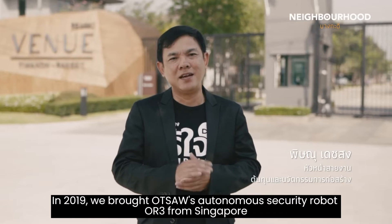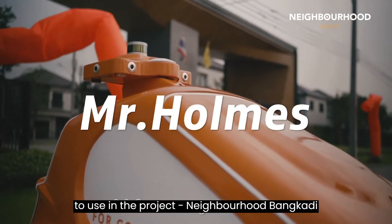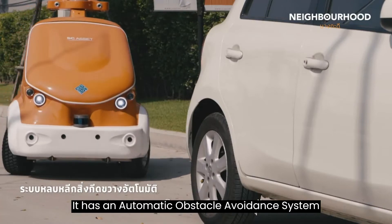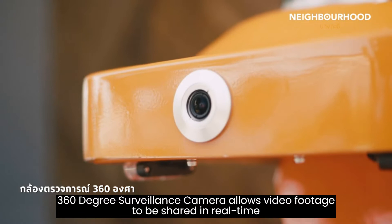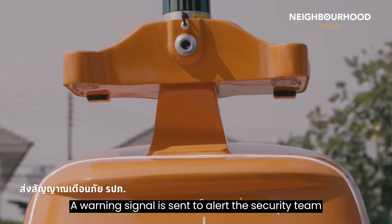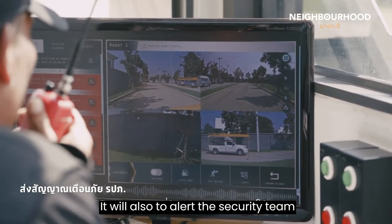In 2019, we brought an all-source autonomous security robot OR3 from Singapore to use in the project neighbourhood Bangkadi. It has an automatic obstacle-avoidance system, a 360-degree surveillance camera that allows video footage to be shared in real-time, and a warning signal is sent to alert the security team when suspicious activity is detected.